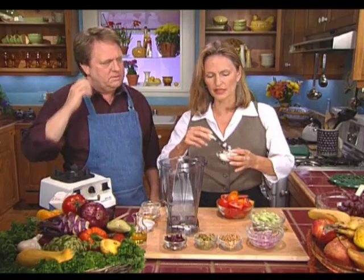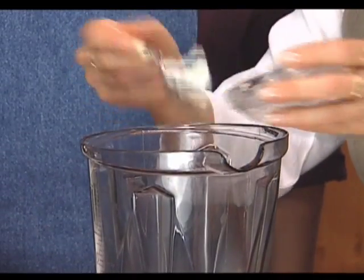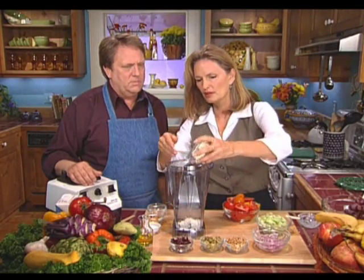This dressing gets its bulk from low-fat cottage cheese. It's a thick dressing — that's why we're blending it. The nice thing about it is it just coats the vegetables. It's almost like a sour cream cucumber treatment.